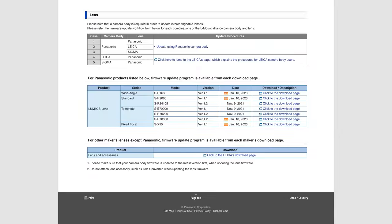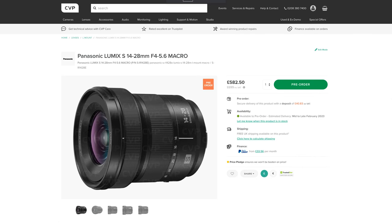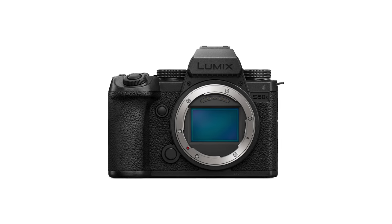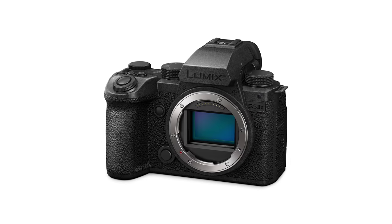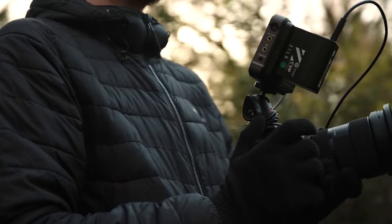Panasonic have also released updated firmware for their Lumix S series of lenses for the S5 II's updated autofocus system, as well as a new 14-28mm f4-5.6 macro wide-angle zoom lens. They also announced the S5 IIX alongside the S5 II, which looks like the slightly more video-focused sibling. We should be getting one into testing in the coming months, so make sure to subscribe if you're interested to see how it performs.